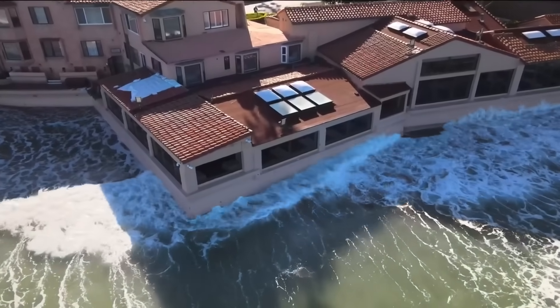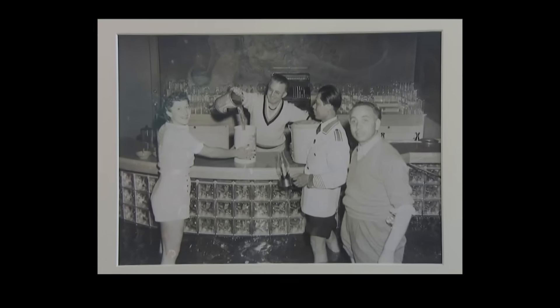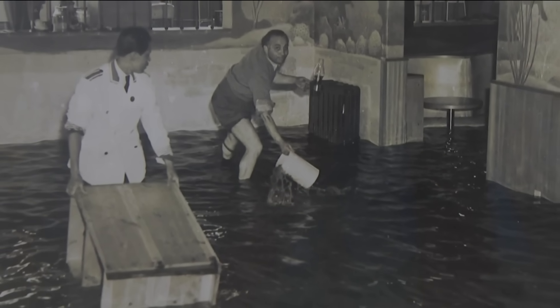The Kellogg family founded the La Jolla Beach and Tennis Club in the 1930s. William Kellogg is the current president. There's a great picture upstairs of my grandfather with his pant legs rolled up behind that bar with the water and the furniture floating in there. He was serving drinks to the people. That was in 1941, the first time the ocean came in.